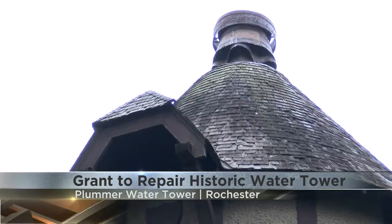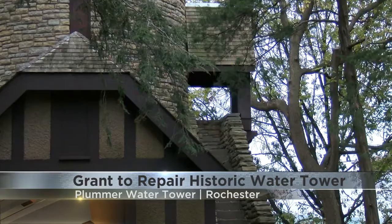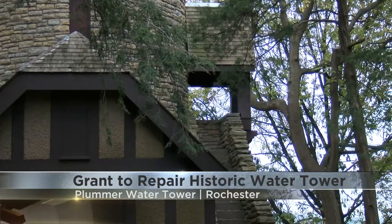The project will cost $785,000, and the grant covers about half of that. It's made possible through a special program with the National Park Service.